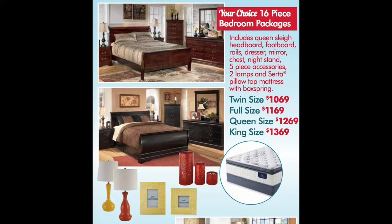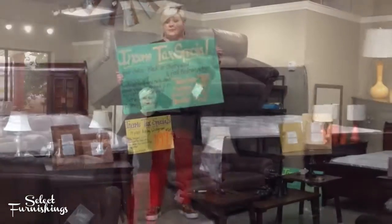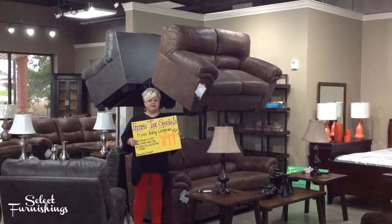I've got them in all sizes — twin, full, queen, and king — in stock and ready to be delivered to your home today. We also have our Ashley living room packages,